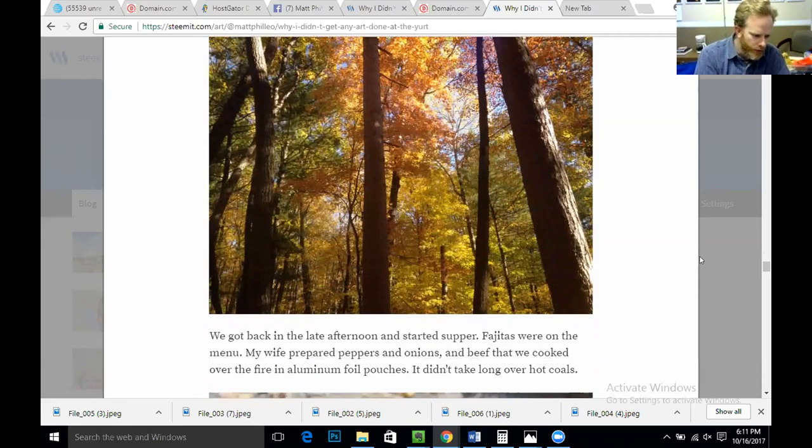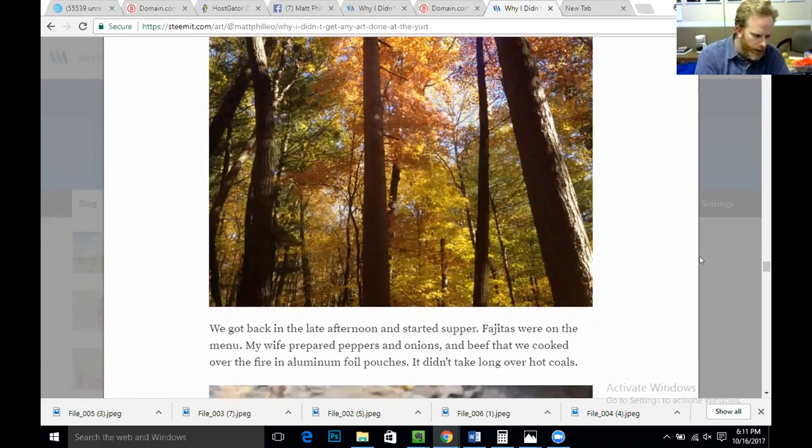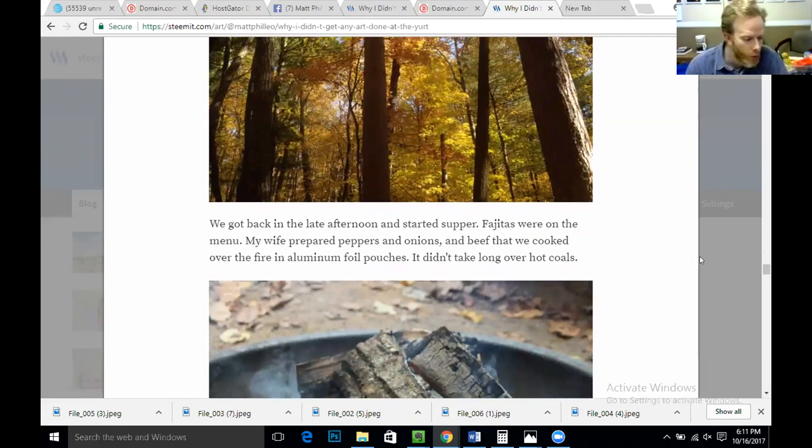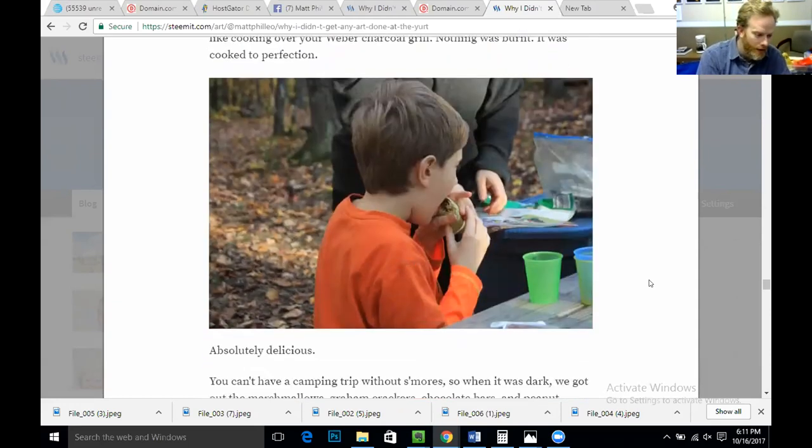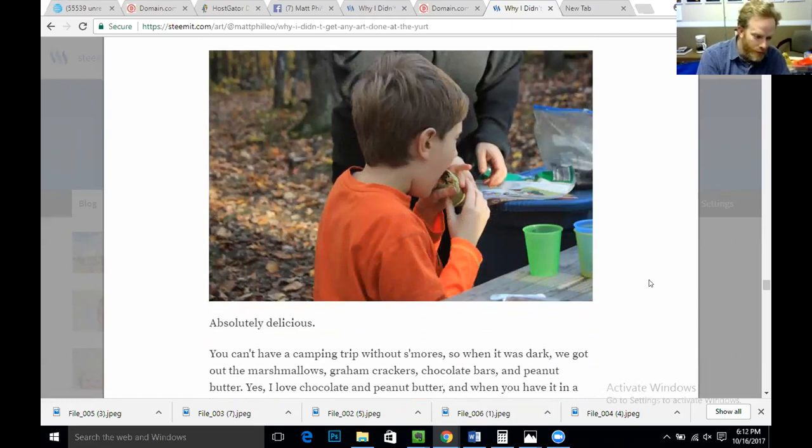We got back in the late afternoon and started supper. Fajitas were on the menu. My wife prepared peppers, onions, and beef that we cooked over the fire in aluminum foil pouches. She did pre-cook the beef, which helped a lot, but it didn't take long over the hot coals. And that's the trick — let the fire die down to hot coals, and then it's almost like cooking over your Weber charcoal grill. Nothing was burnt; it was cooked to perfection and absolutely delicious.